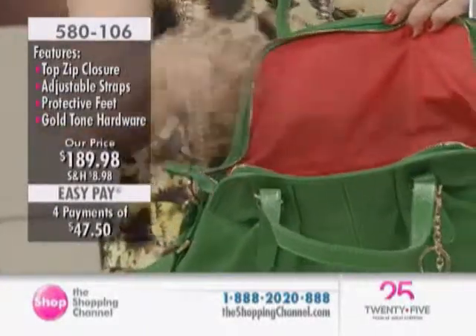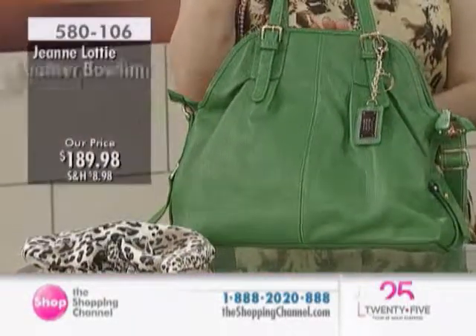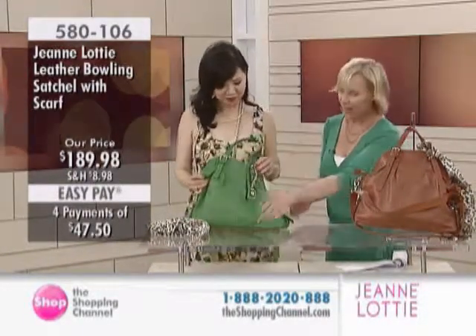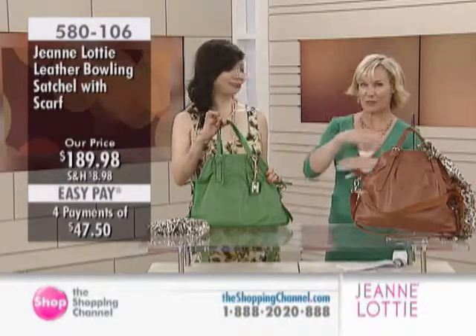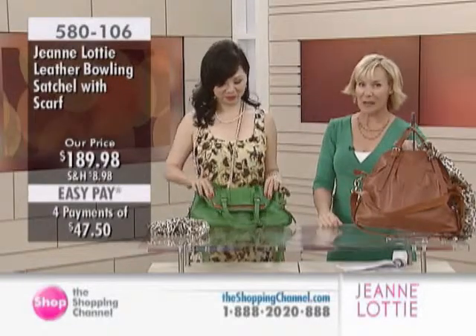This is my favorite — I think it is so gorgeous. Not just because it's green, but also that slouchiness. It's a roomy bag too. It's basically 14½ inches by 5 inches in the width, and then you've got a height of 13 inches.